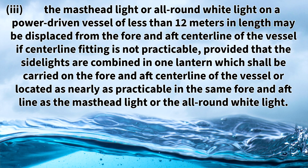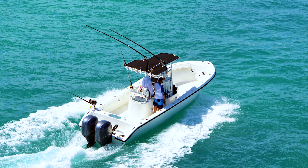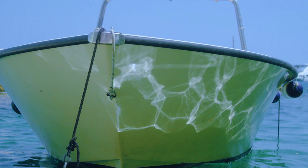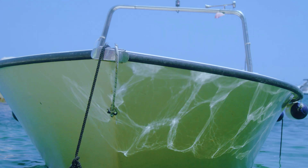Rule 23D item 3 states the masthead light or all-round white light on a power driven vessel of less than 12 meters in length may be displaced from the fore and aft centerline of the vessel, if centerline fitting is not practicable, provided that the side lights are combined in one lantern which shall be carried on the fore and aft centerline of the vessel or located as nearly as practicable in the same fore and aft line as the masthead light or all-round white light. This rule allows the all-round white light to be placed on one of the sides of the vessel if it does not have a console, t-top, or roof.